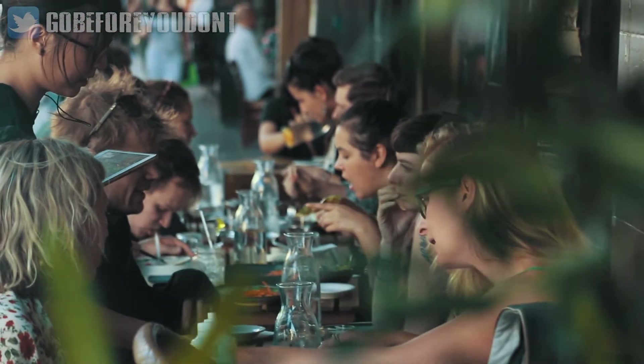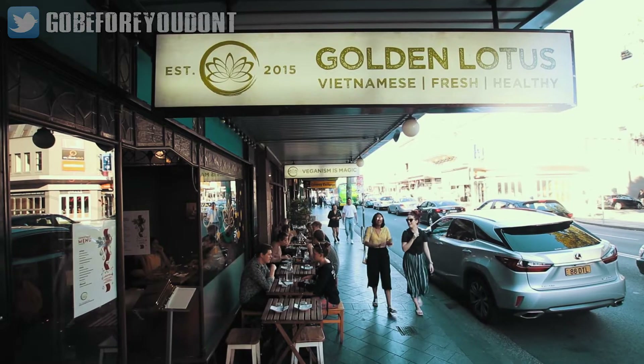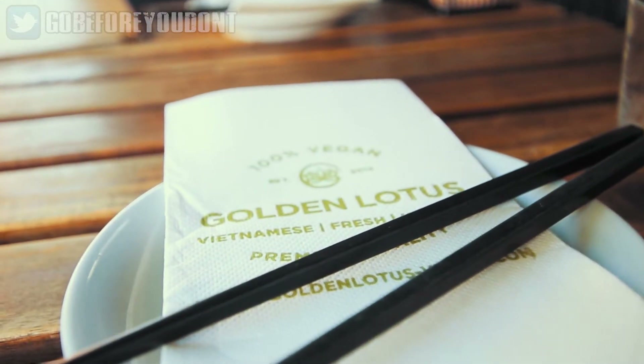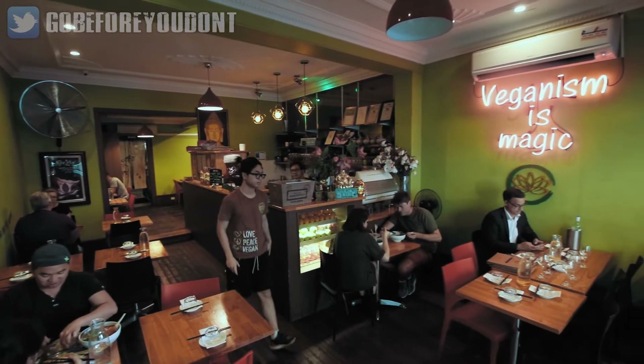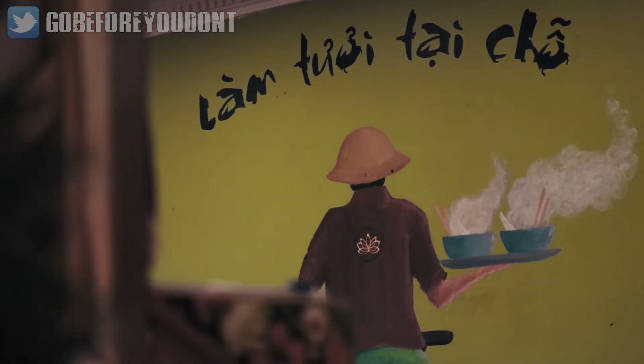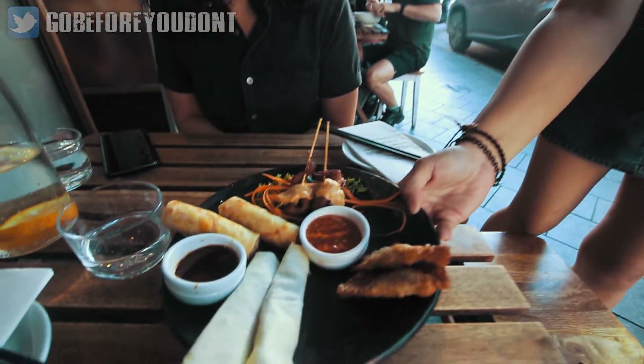Next up on our list is an absolutely incredible option for those of you who love Vietnamese food. The Golden Lotus has delicious vegan food and, similarly to Soul Burger, they also include some fake meat options in their menu. We loved our time in Vietnam and the food was a real highlight of our trip, so it is nice that even as vegans we can enjoy some Vietnamese cuisine.